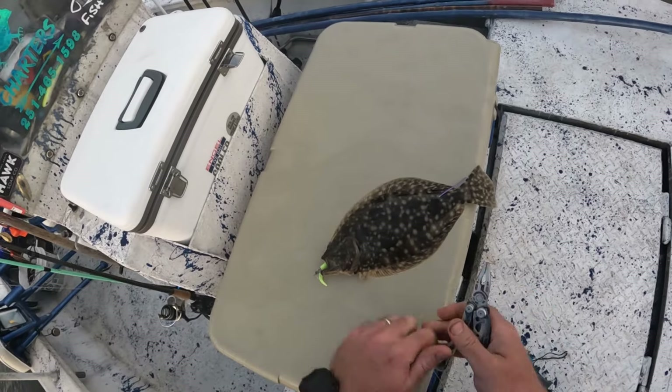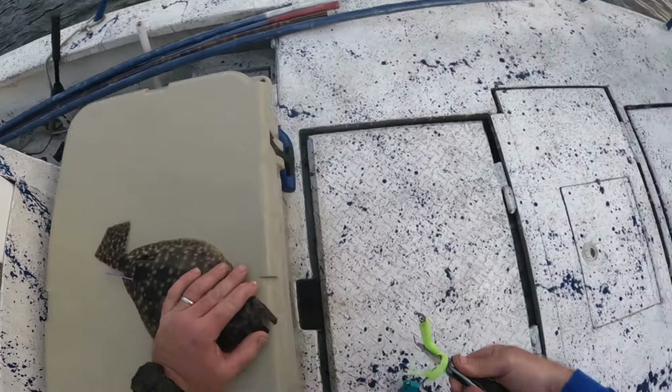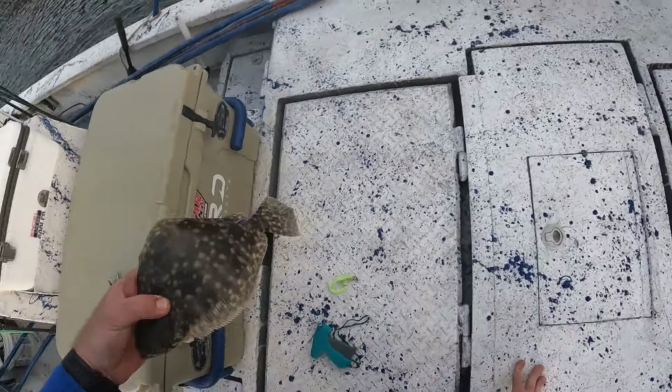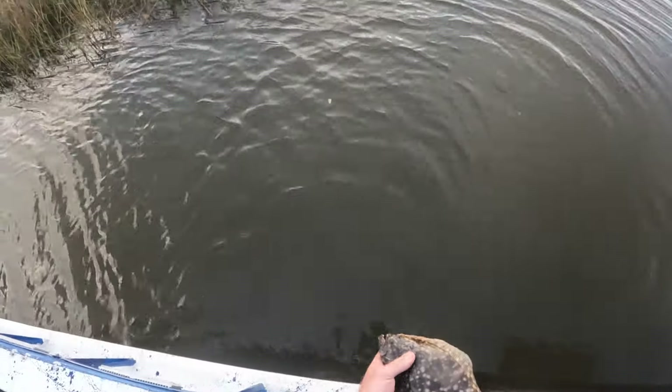My fishing pliers are in the dry box, so we're going to use the old Leatherman. There we go. All right, little guy — thank you for the fight. See you, dude.